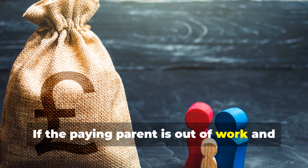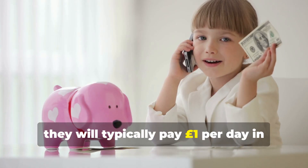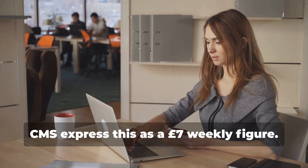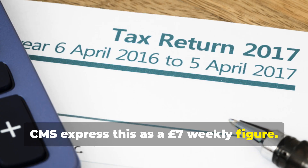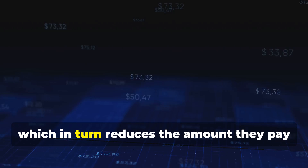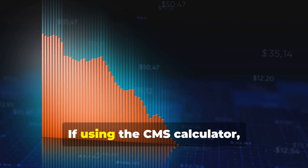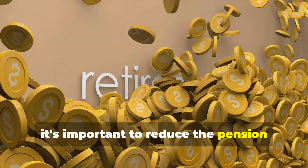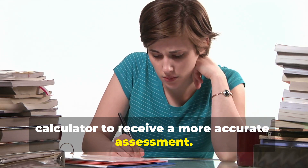If the paying parent is out of work and claiming Universal Credit, they will typically pay £1 per day in child maintenance. The CMS expresses this as a £7 weekly figure. Pension contributions can also reduce the paying parent's income, which in turn reduces the amount they pay in child maintenance. If using the CMS calculator, it's important to reduce the pension payments from the income figure in the calculator to receive a more accurate assessment.